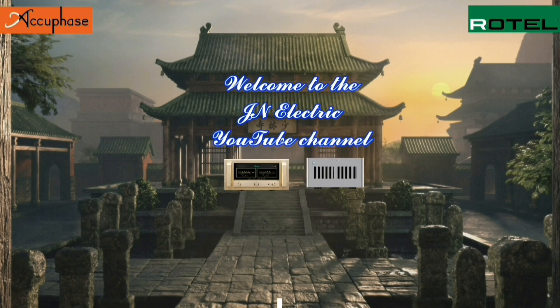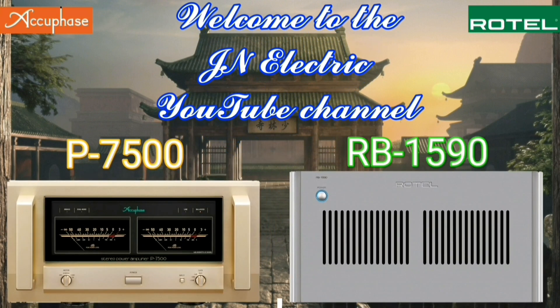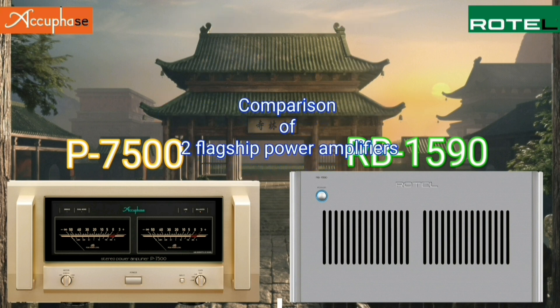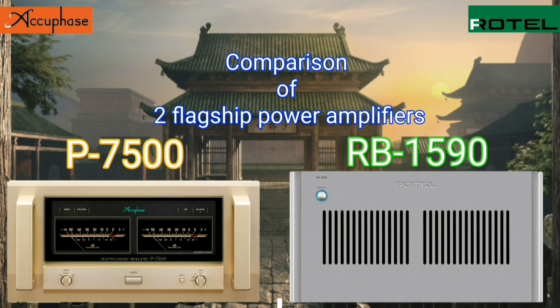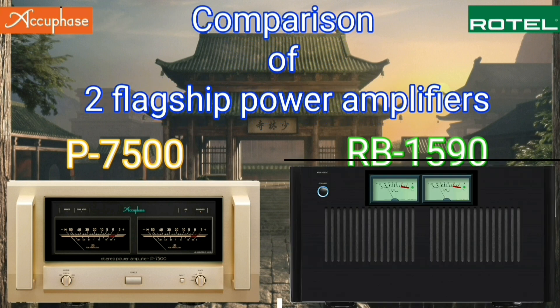Hello everyone, welcome to GN Electric YouTube channel. Today we have a comparison of two flagship amplifiers: the Acubase B7500 power amplifier and the Rotel RB-1590.